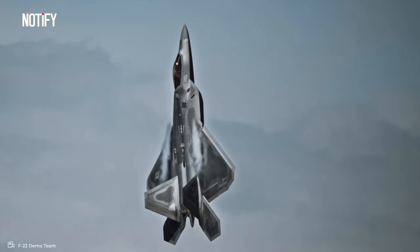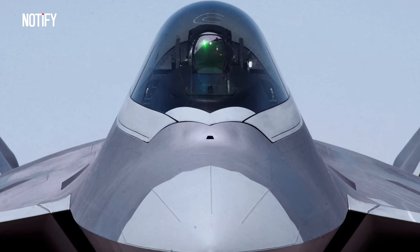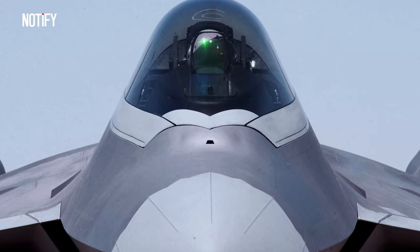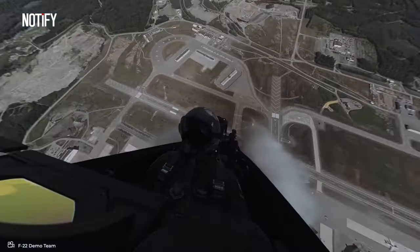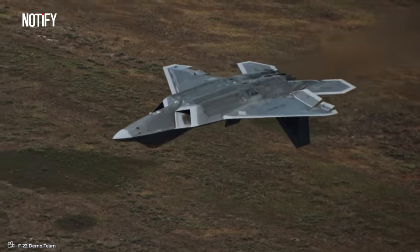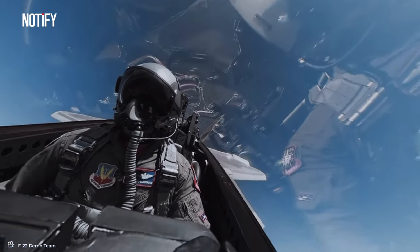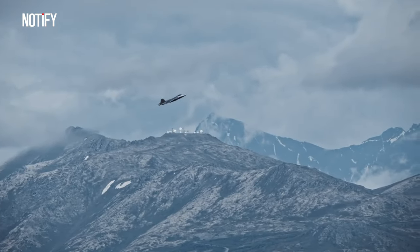Furthermore, the F-22 is equipped with an advanced integrated sensor fusion within a single weapon platform, known as the integrated sensor system. This includes an integrated search and tracking system, an ultra-sensitive active radar, an electronic warning and defense system, and a sophisticated threat recognition system. The F-22 is also fitted with state-of-the-art avionics that enable the pilot to effectively monitor and control the combat environment. Its cockpit features colorful digital displays, a specialized helmet with an integrated display, and a cutting-edge user interface.